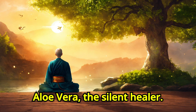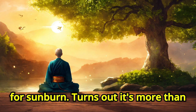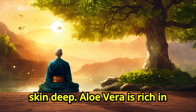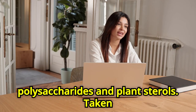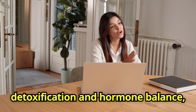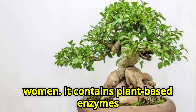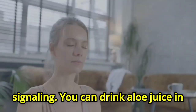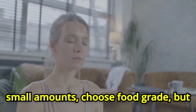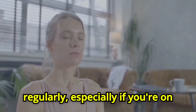Number three: Aloe vera, the silent healer. Yes, that green spiky plant you may use for sunburn — turns out it's more than skin deep. Aloe vera is rich in polysaccharides and plant sterols. Taken internally, it helps with digestion, detoxification, and hormone balance, especially for estrogen dominance in women. It contains plant-based enzymes that help your body absorb nutrients more efficiently, leading to better hormonal signaling. You can drink aloe juice in small amounts — choose food grade — but always consult a doctor before using it regularly, especially if you're on medication.